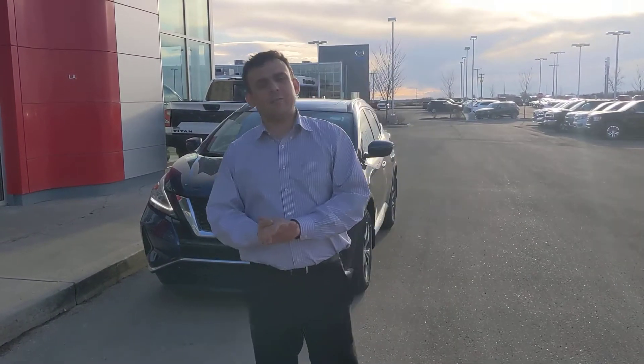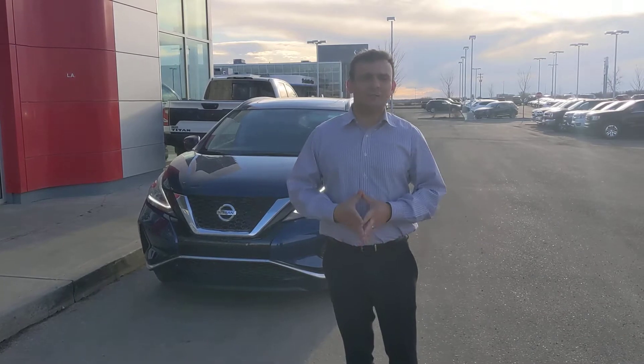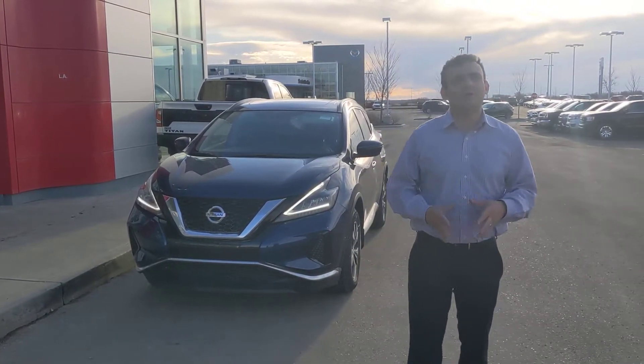Hello Ahmed, Sal here again from LA Nissan. I haven't heard back from you on that Pathfinder, so maybe you're not interested in the Pathfinder anymore — so I thought I'd show you a 2019 Nissan Murano.